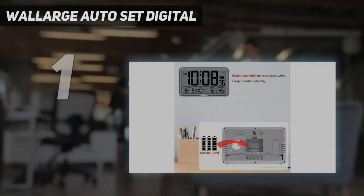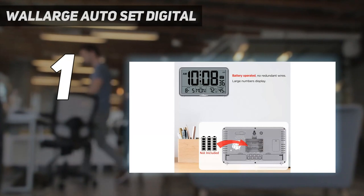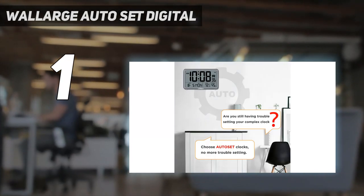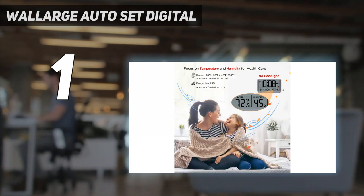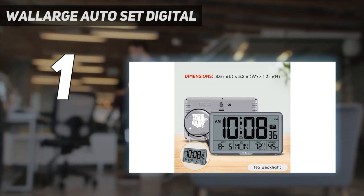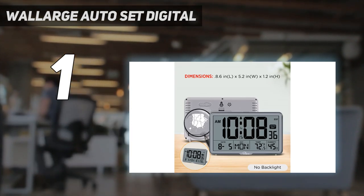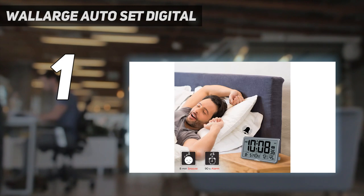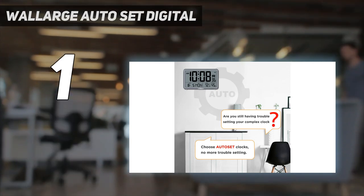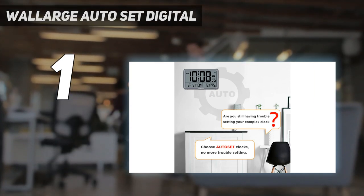The Wallergoo Auto Set Digital. This clock is the least expensive digital wall clock on our list, making it a great option for shoppers on a tight budget who still want an intuitive and precise timepiece. In addition to being very reasonably priced, this clock has multiple functions and can show the temperature as well as the time. It can display the time in 12 or 24-hour modes and has a fully digital calendar.